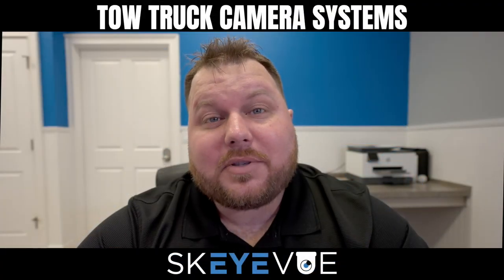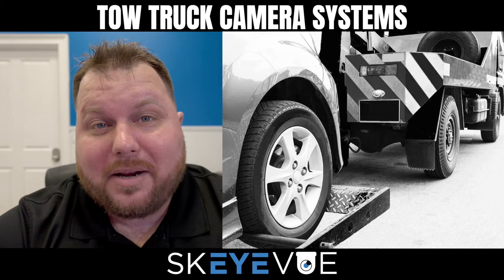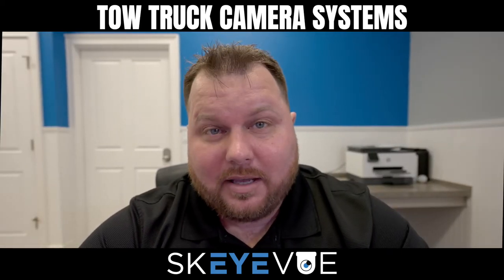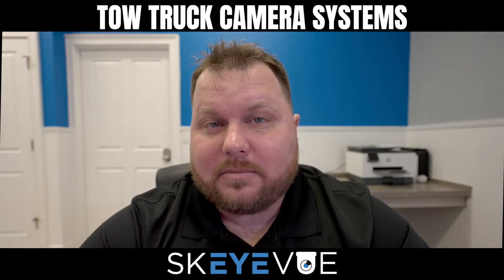Hey everyone, this is James with Skywatch. Can you guess what we're going to be talking about today? That's right. We're talking about camera systems for the tow truck industry — that's record trucks, repo trucks, and tow trucks. Let's talk about it.